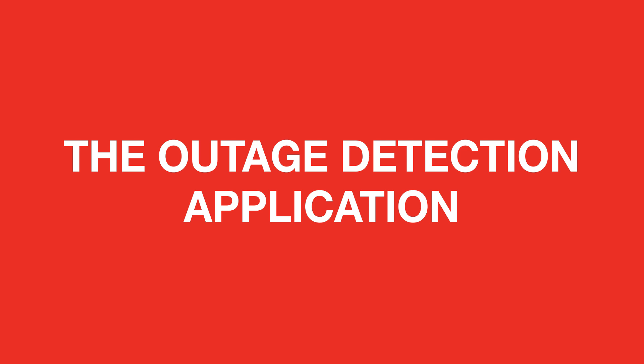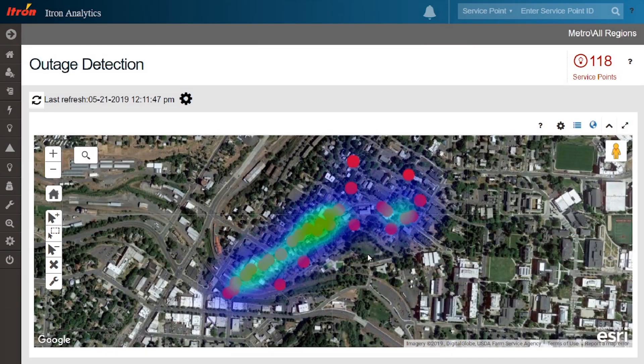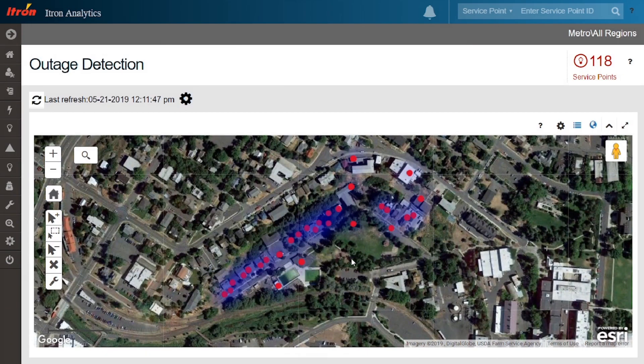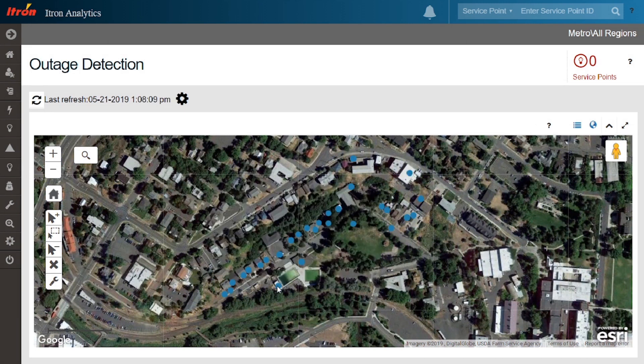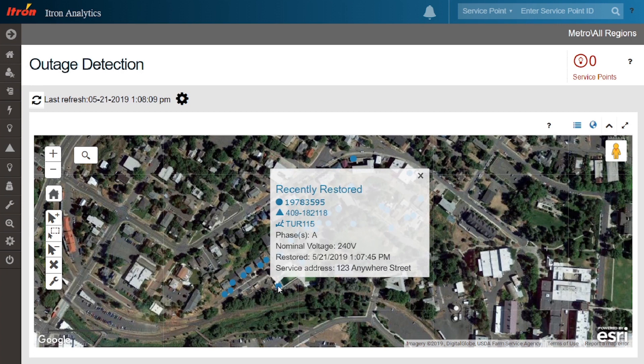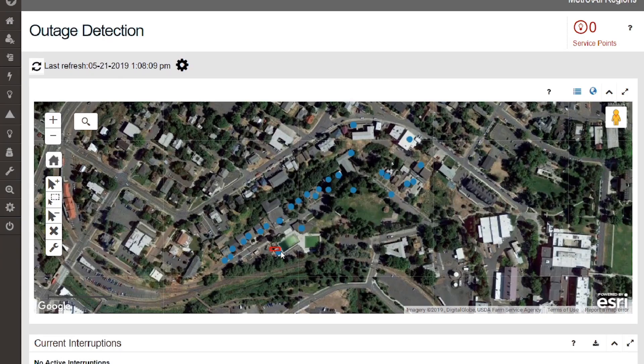Itron's outage detection application shows the current status of the distribution system in a clear, straightforward graphical representation. View outages and recent restorations at a glance, in addition to the real-time status of the bellwether meters in the network. Inspect voltage levels by interrogating a single bellwether meter or a group of them in a few simple clicks.